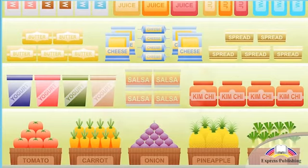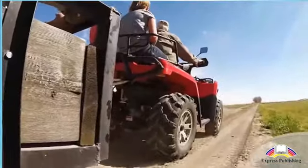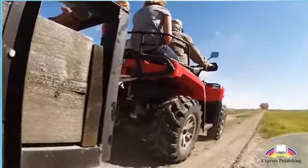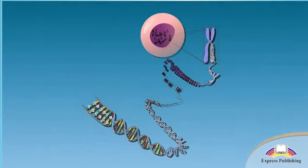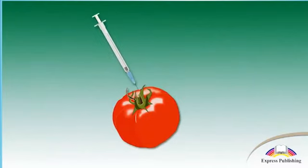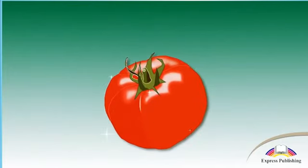Organic food is different to regular food because it is produced without the use of any synthetic substances. Farmers have to follow lots of strict rules in order to produce it. They mustn't use any genetically modified organisms — these are plants or animals that are artificially changed to grow faster or be resistant to disease.